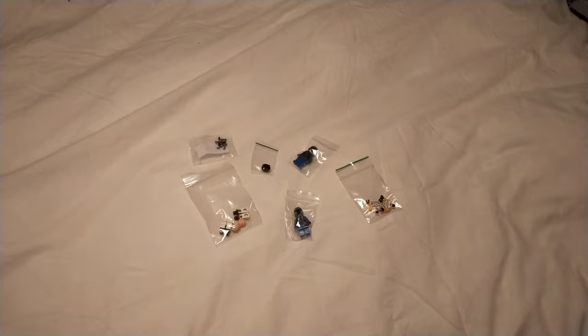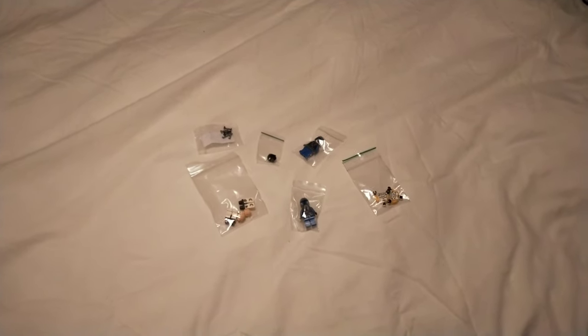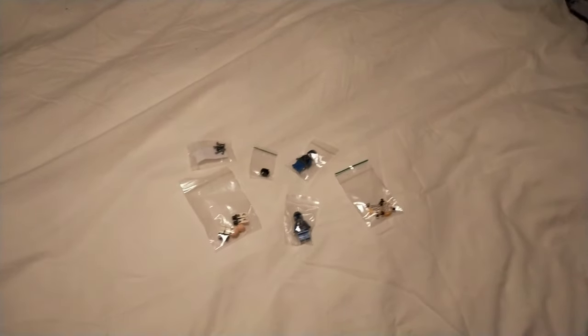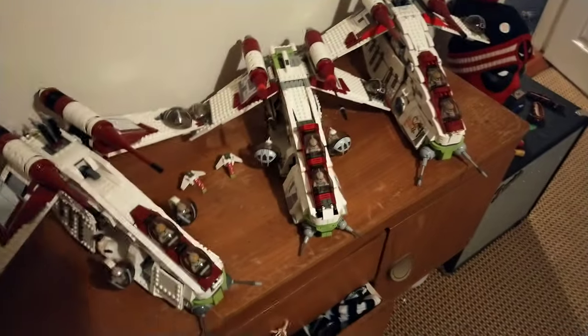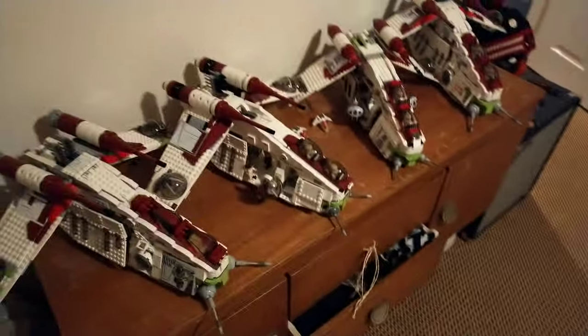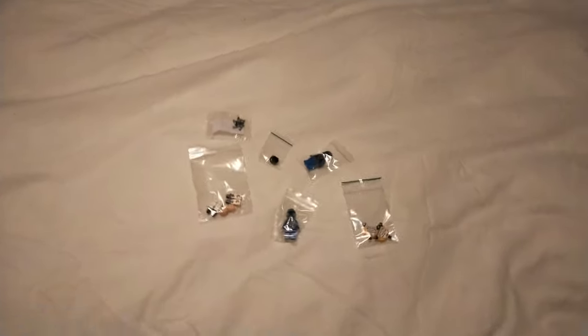Thanks a lot. But yeah, that's the next mission. To be honest, I might wait till my birthday to get money for that, because I've been spending quite a lot and I need to kind of save up for the deposit for a house. But other than that, I'll show you now the complete minifigs.